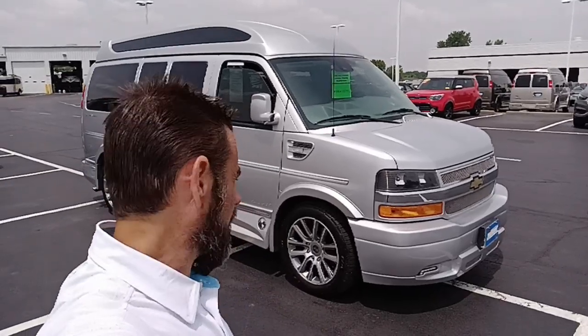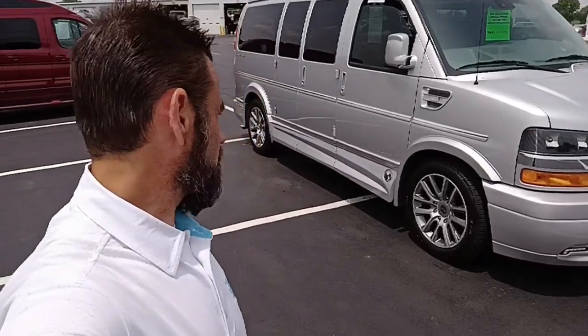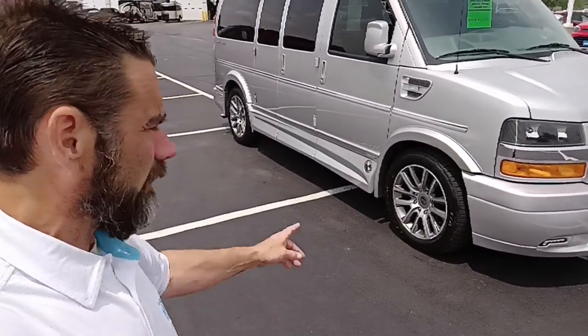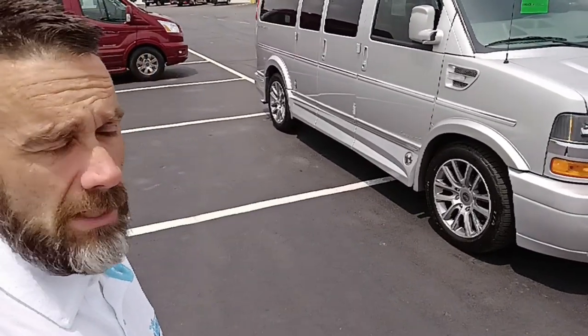Welcome to Barba Gas Conversion Van Sales. Behind me is a 2019 Chevy Express van — a three-quarter ton conversion van by Explorer out of Warsaw, Indiana. It is silver in color with 37,000 miles on it. It is the Limited SE with the X package, featuring 20-inch wheels, lower bumper fascia cover, ground effects, and electronic running boards.